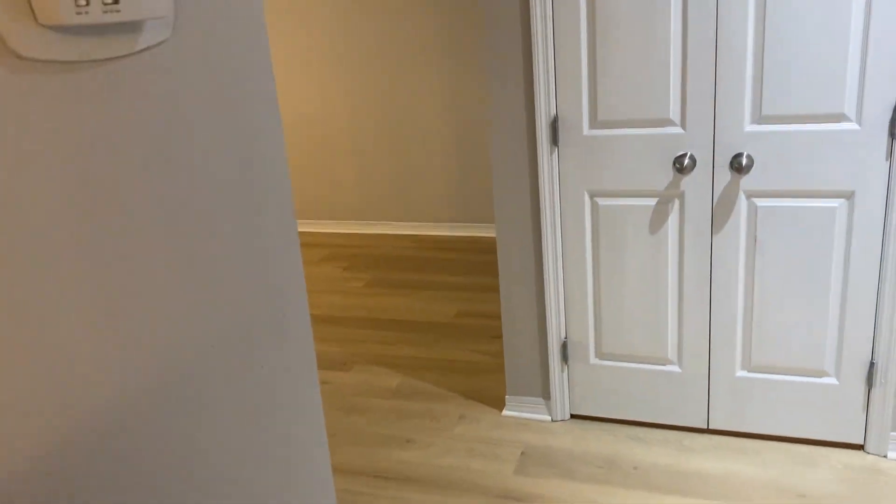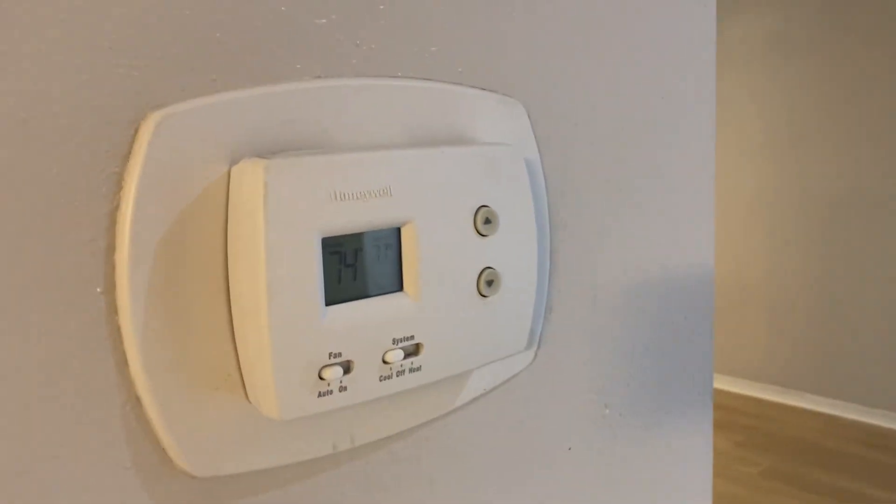The hot water heater was replaced less than a year ago. Nice washer and dryer. Water is included in the rent. Got a nice thermostat here too.